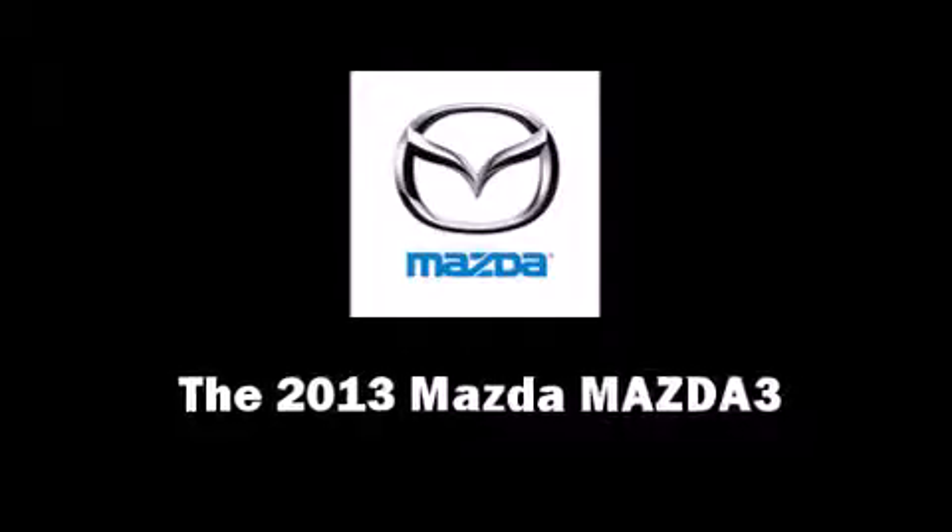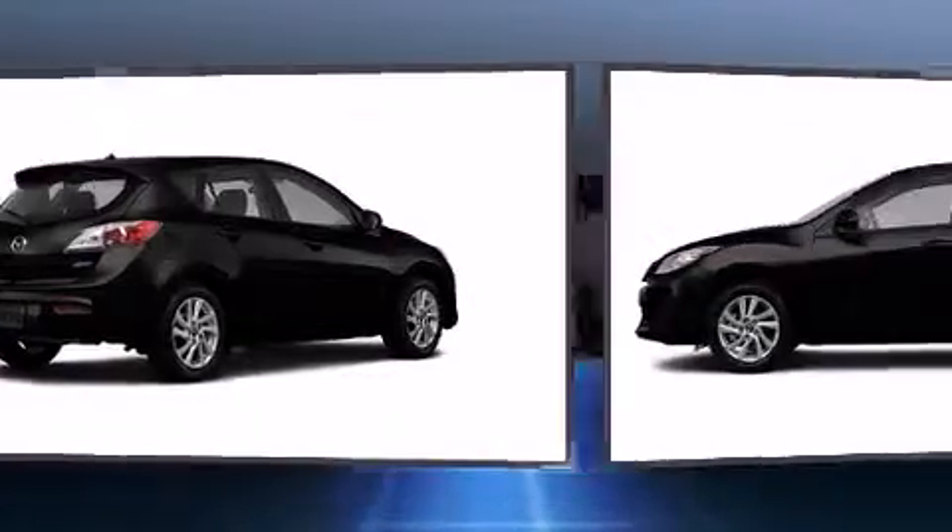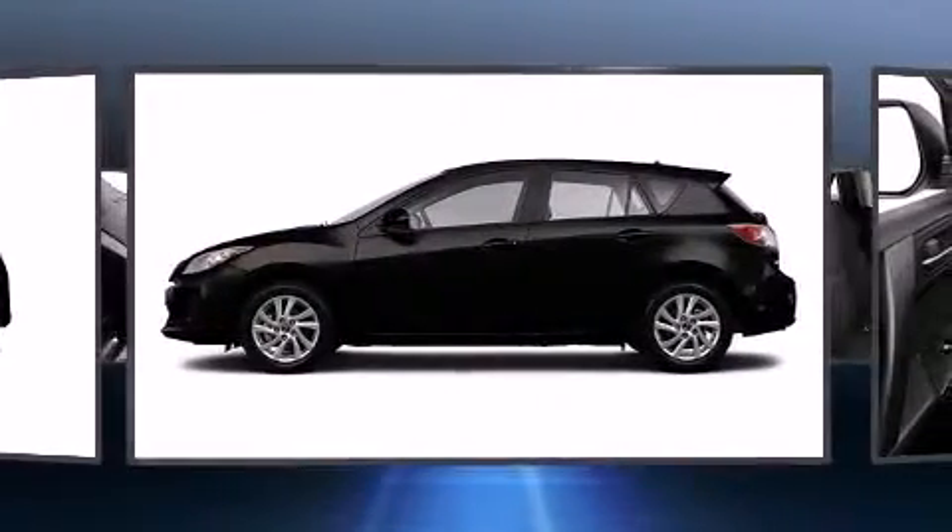Climb inside the 2013 Mazda Mazda 3. This four-door, five-passenger hatchback will allow you to take command of the road with confidence.